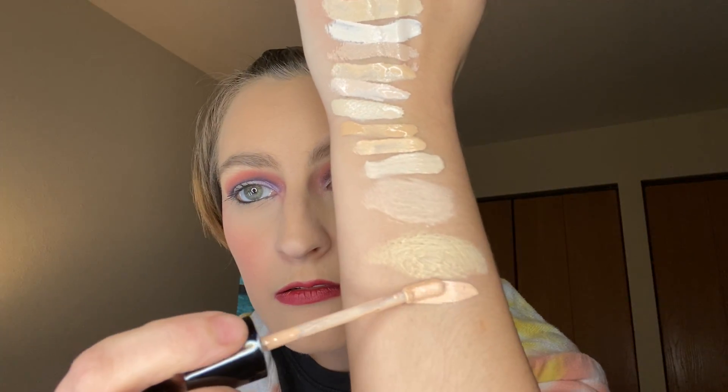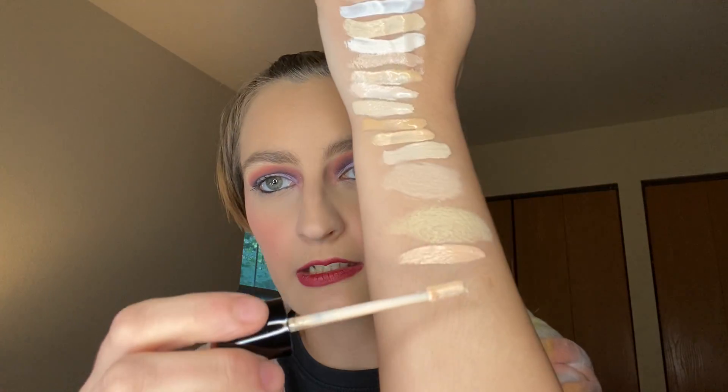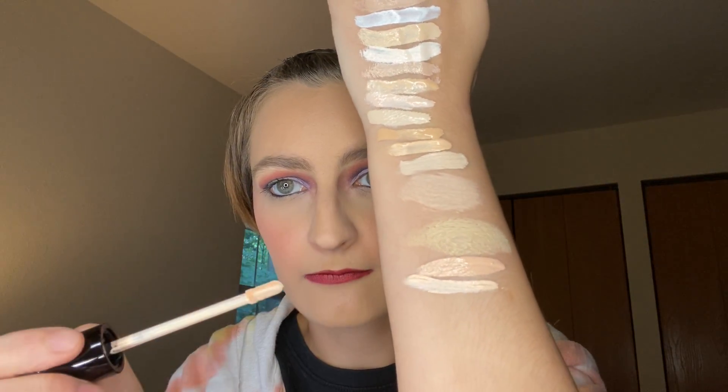We have two Kylie concealers — I got one free and I bought one on sale. We have the shade Stone and the shade Pearl. I bought Stone and got Pearl for free. I figured if I was going to get a free one, I'd get one in a different tone to use.